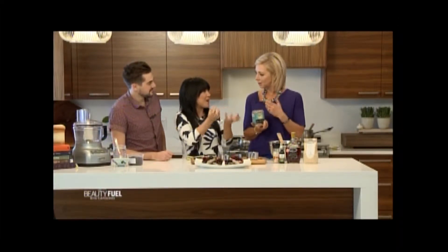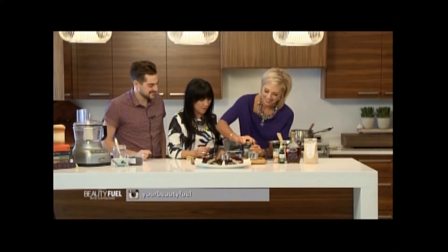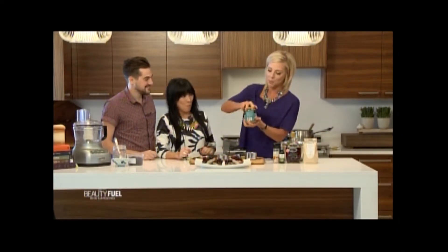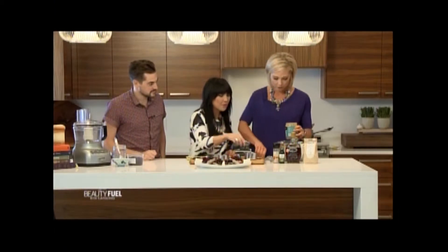We need almond butter — I keep it upside down on purpose because it separates, so keeping it inverted lets it do its magic in the jar. I always used to stir mine forever, so that's a great tip. We'll get a cup of that going. You can tap the jar like this to create little air pockets and get it out more easily.